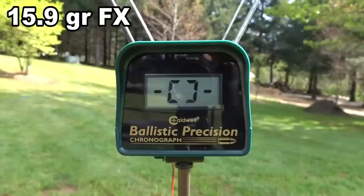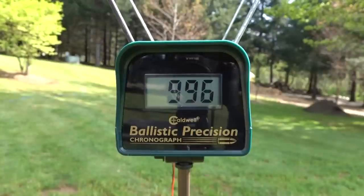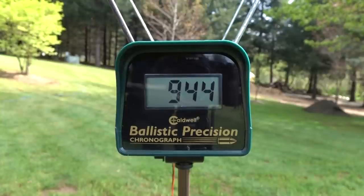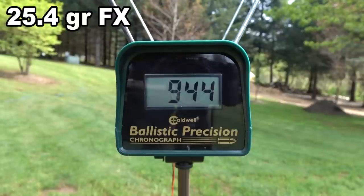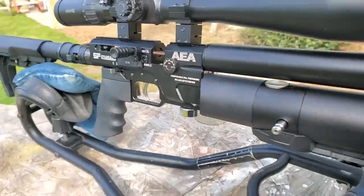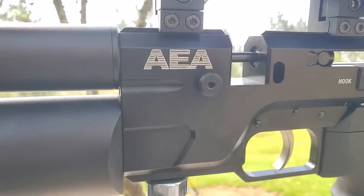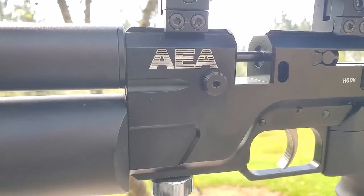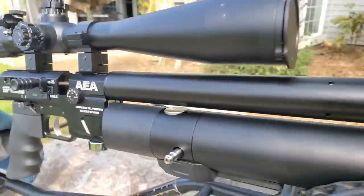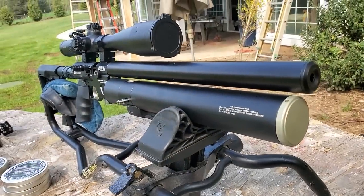The 15.89 grain FX is smoking at 996 feet per second. The 18.1 grain FX came in at 827. Opposite the power wheel on the other side is an Allen key — I'm going to bump that a little bit down to see if we can get this going 890 feet per second with the 18 grain JSB. I turned the power wheel basically one notch down and then fine-tuned it a little from there.